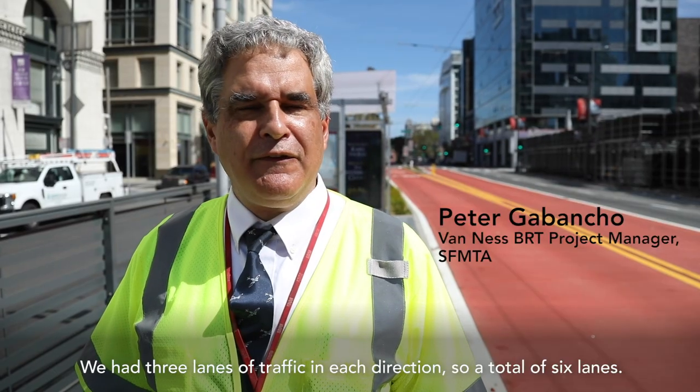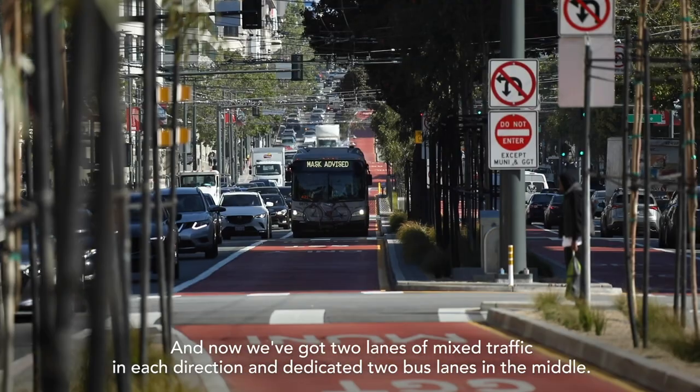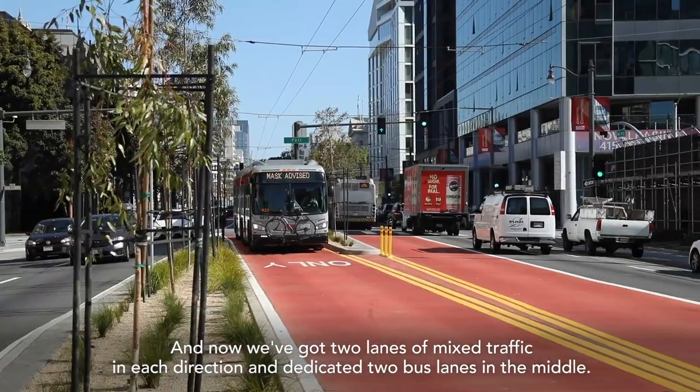We have three lanes of traffic in each direction, so a total of six lanes. Now we've got two lanes of mixed traffic in each direction and dedicated two bus lanes in the middle.